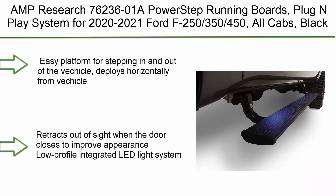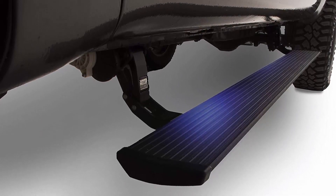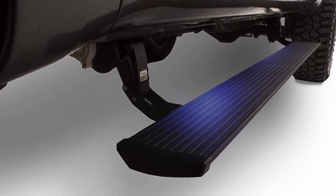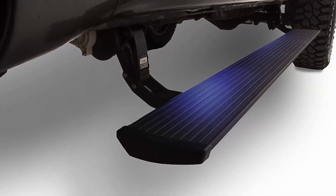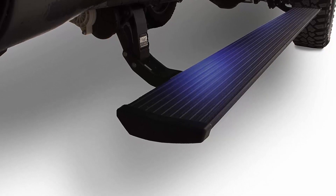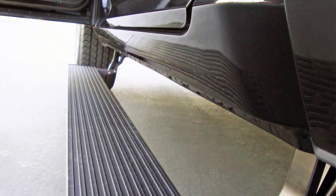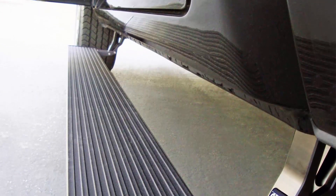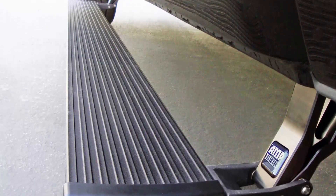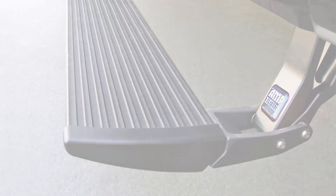Top 7: AMP Research 76236-01A PowerStep Running Boards, plug-and-play system for 2020-2021 Ford F-250, F-350, and F-450, all cabs, Black. Provides an easy platform for stepping in and out of the vehicle. Deploys horizontally from the vehicle and retracts out of sight when the door closes to improve appearance. Low profile integrated LED light system, powder coated finish for maximum grip and durability. Comes with a 5-year, 60,000-mile warranty.